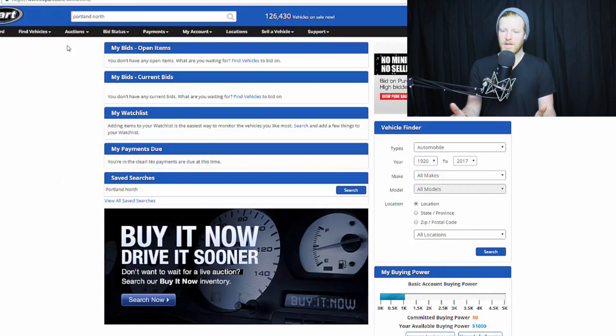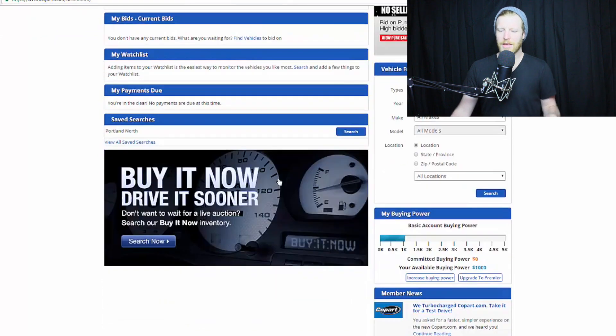So, signing up — sign up with a brand new account. You get a $1,000 deposit right out of the gate. The way the deposit works is you get 10 times the amount of money that you put in as bidding power. So for an example, if you put in $200, you will have a $2,000 bidding power, meaning you can bid up to $2,000 on any vehicle that you choose.